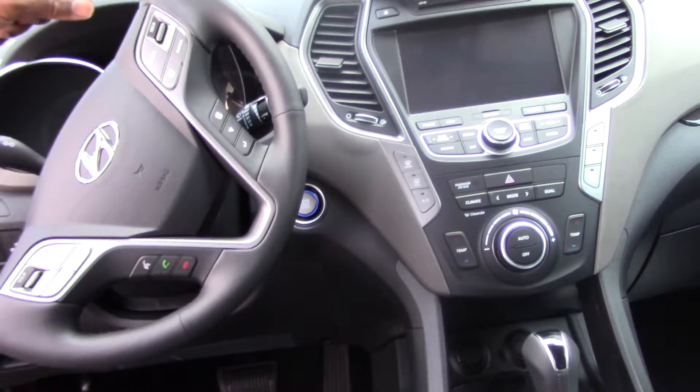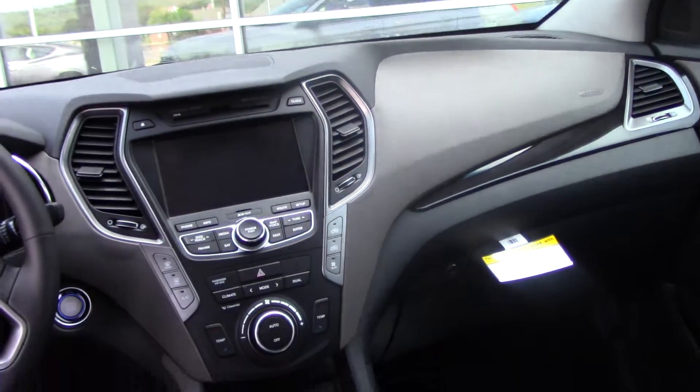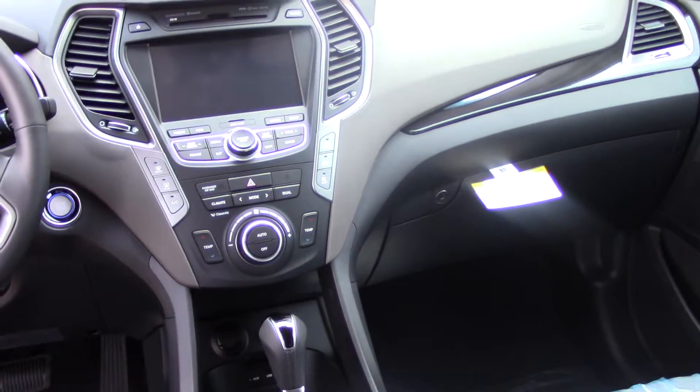This vehicle is loaded. I've got the Blue Link. I've got Home Link. I've got navigation, AM, FM, XM radio — and the XM radio is free for 90 days.